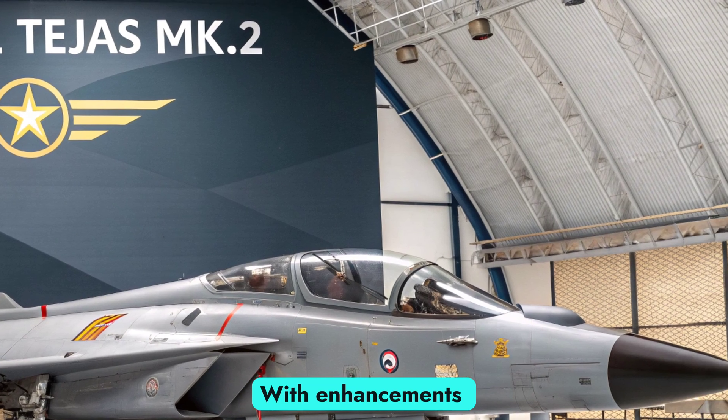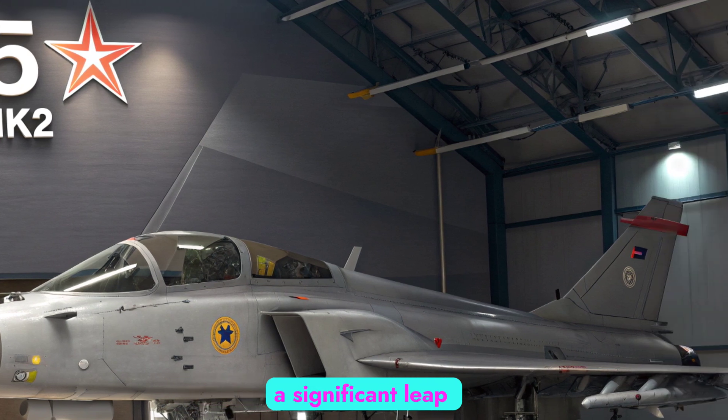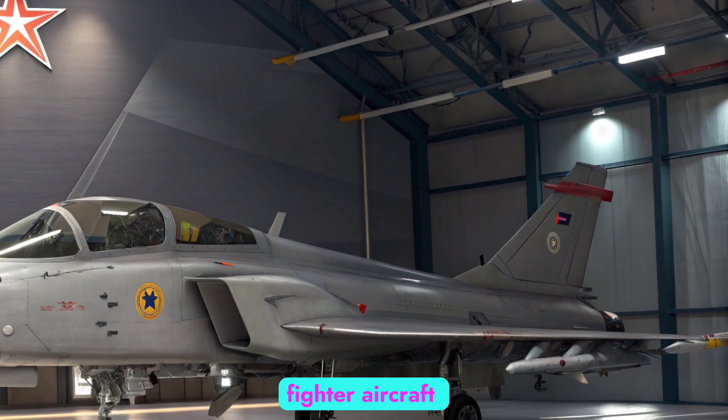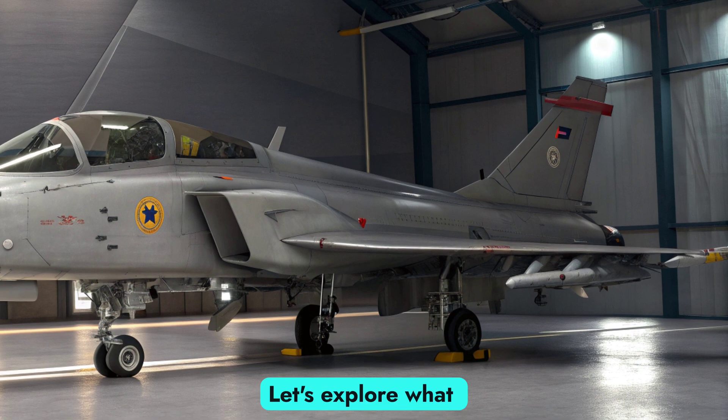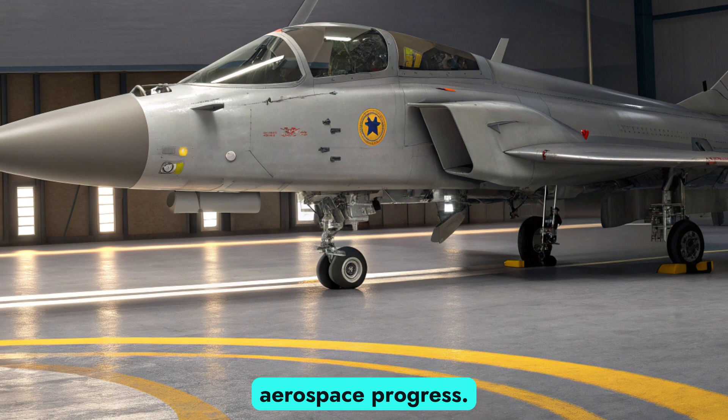With enhancements in design, power, and multirole capabilities, the Tejas MK2 marks a significant leap forward in India's indigenous fighter aircraft program. Let's explore what makes this aircraft a game-changer for the Indian Air Force and a symbol of aerospace progress.